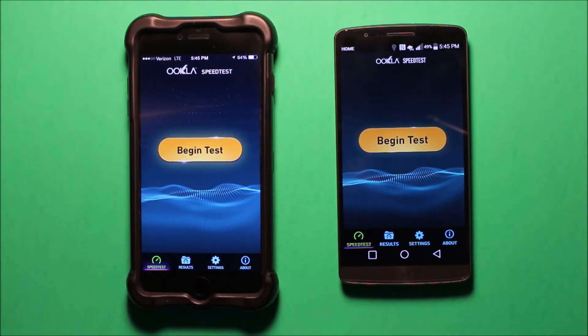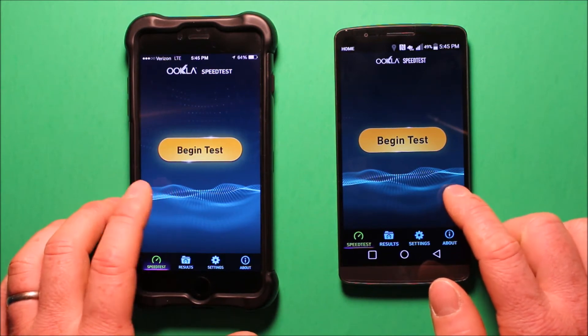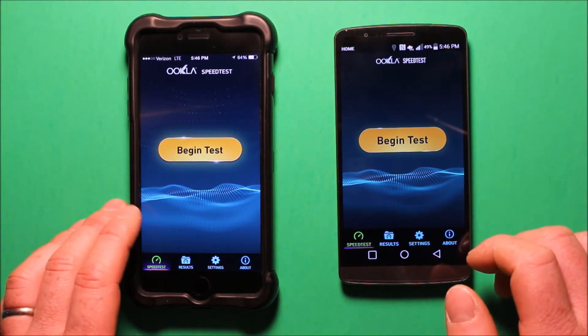Hey guys, so today I wanted to make a video to show you a speed test result between the Verizon side of Straight Talk and the AT&T side of Straight Talk. This is an iPhone 6 Plus over here and this is an LG G3 over here. This has the AT&T SIM card from Straight Talk and this has the Verizon SIM card from Straight Talk.